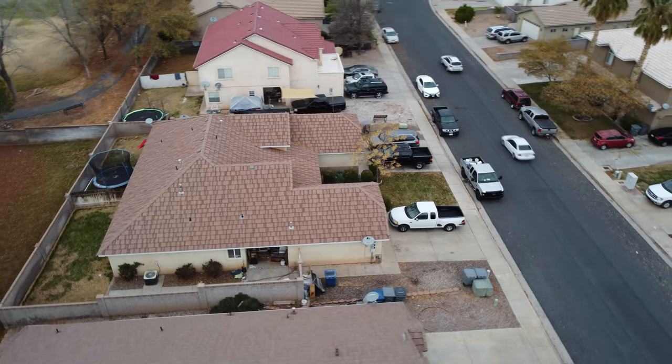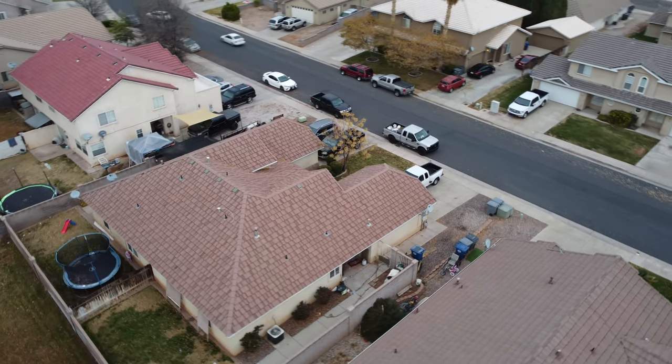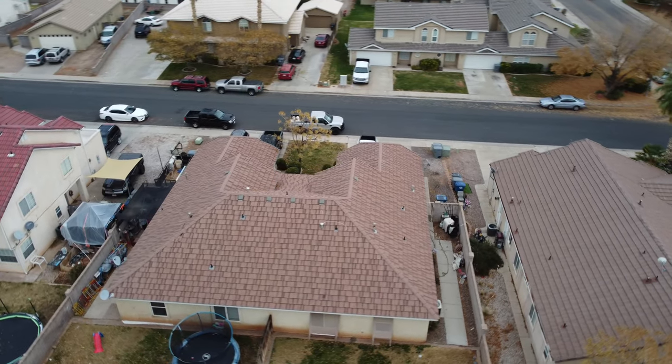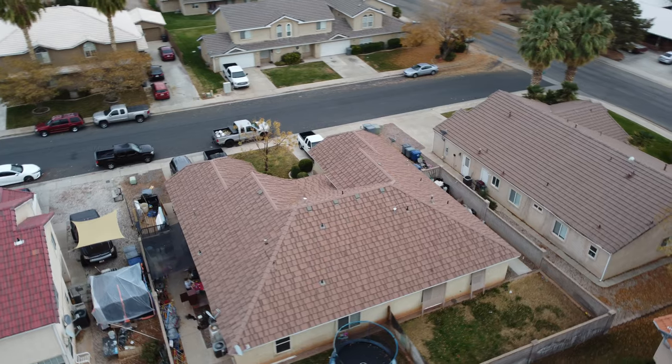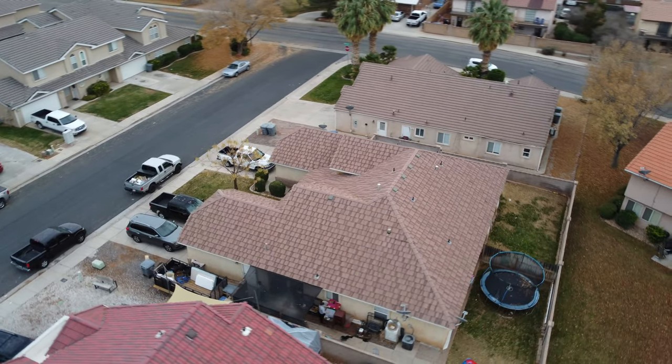A little bit about the property: it's a duplex that was built in 1995. It has three bedrooms and two bathrooms per side, and each side has a two-car garage. It's a 0.19-acre lot and does not have an HOA.